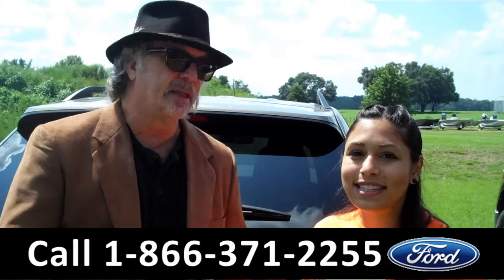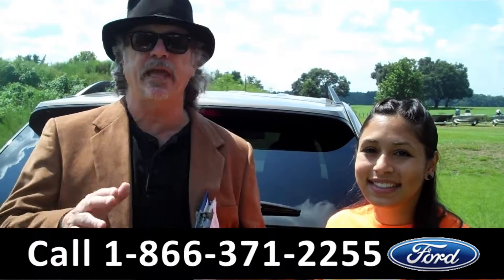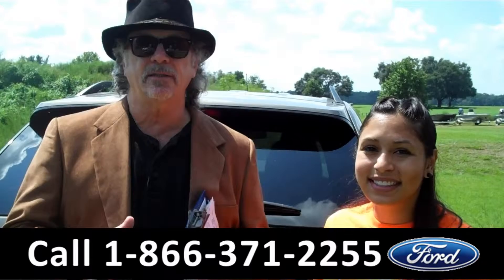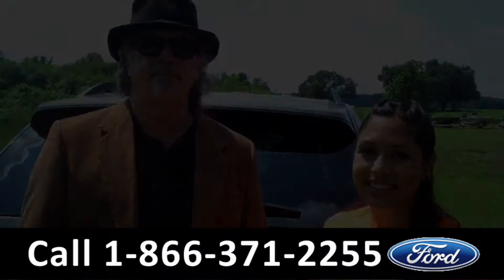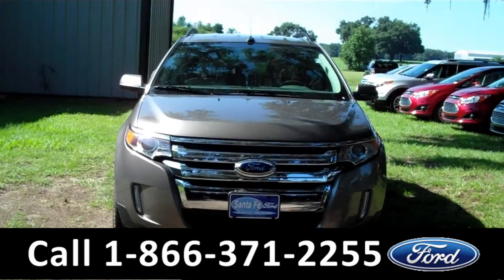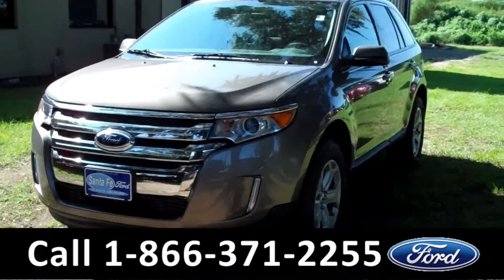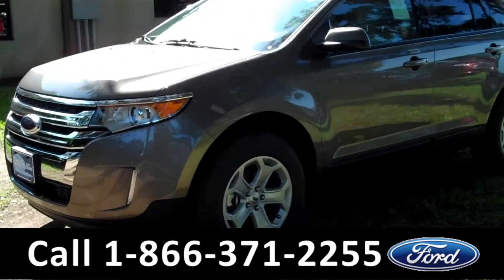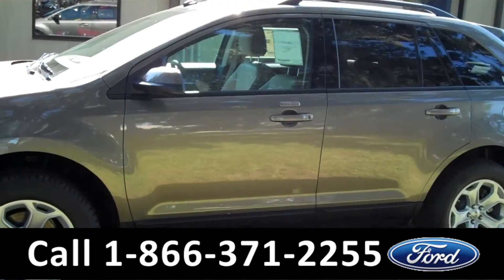Hey, this is Randy and I'm Leslie at SantaFeFord.com with the 2013 Ford Edge SEL. Hi there, it's Leslie here with the brand new 2013 Ford Edge. I'd also like to invite you to visit our website at SantaFeFord.com where you can view our entire inventory.